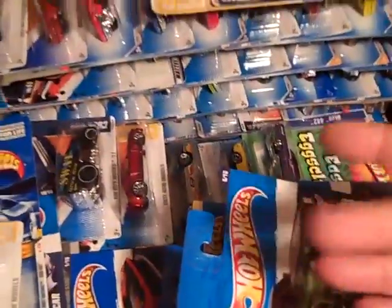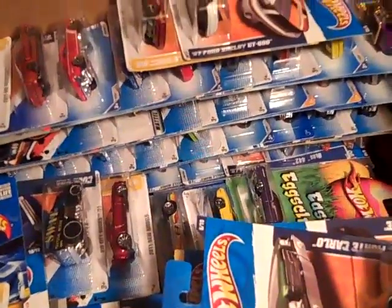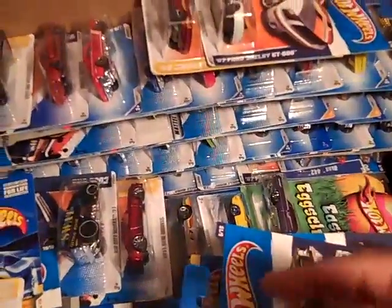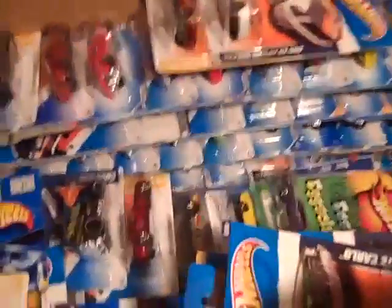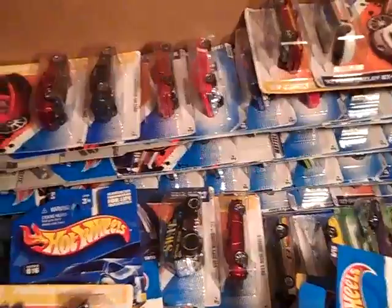There are some other ones. Like I said, I got a pretty good stack — this is probably about 100 or two in this box. And I got another box of 125 back in my bedroom. If you're interested, shoot a comment.